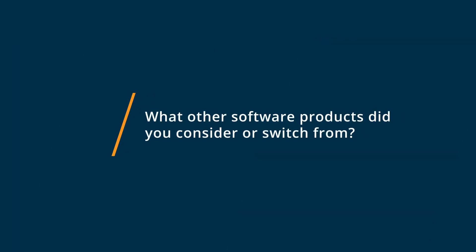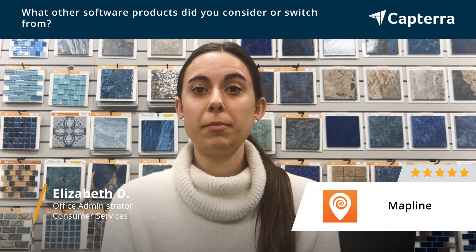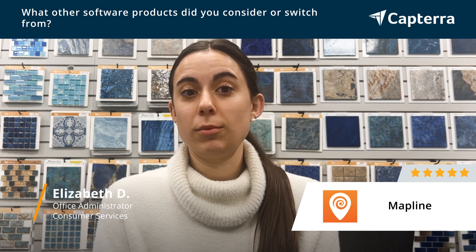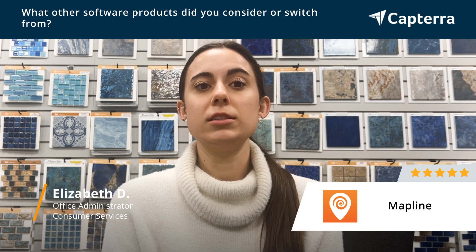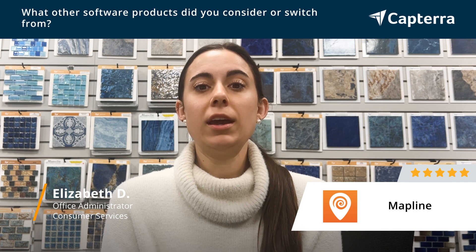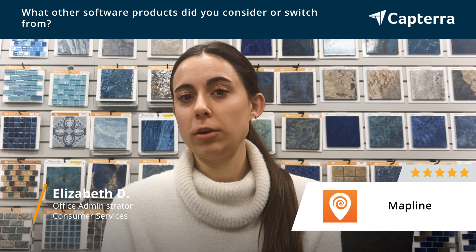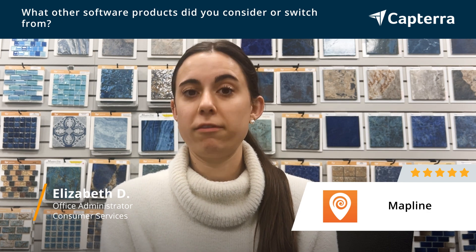When I started at Superior, they had just been using a big map on the wall and would pinpoint every pool and just see where it fit. There was no software to it, so it was very chaotic. Not organized. So when I got in, I found MapLine, thankfully, and have been able to really clear up our routes and make them far more efficient.